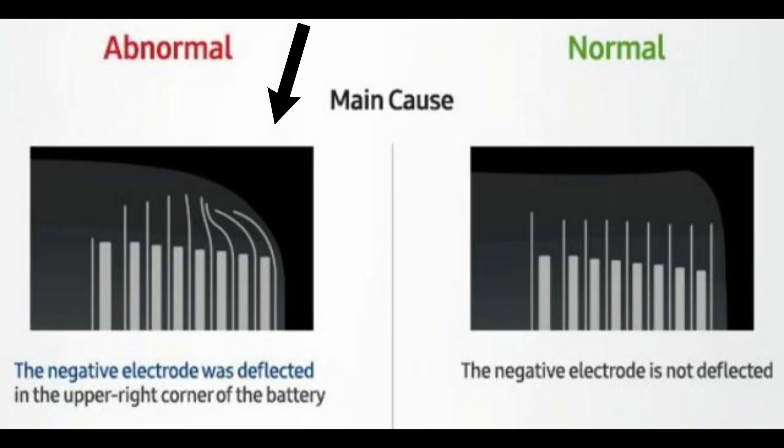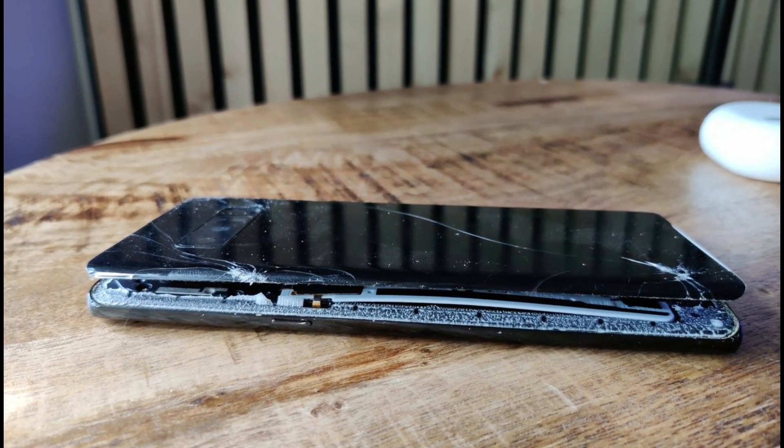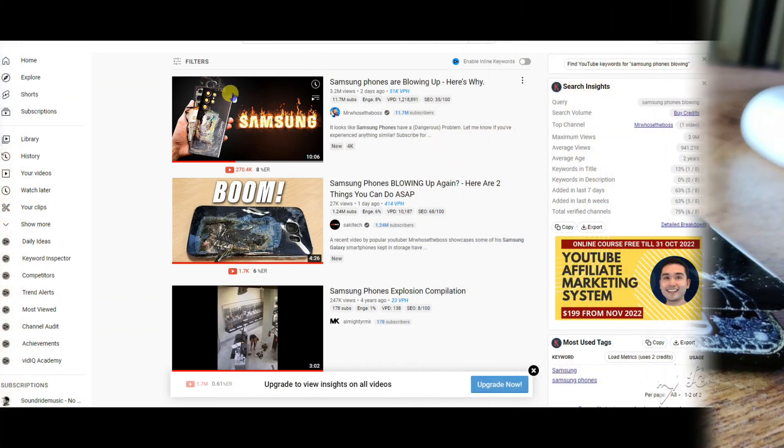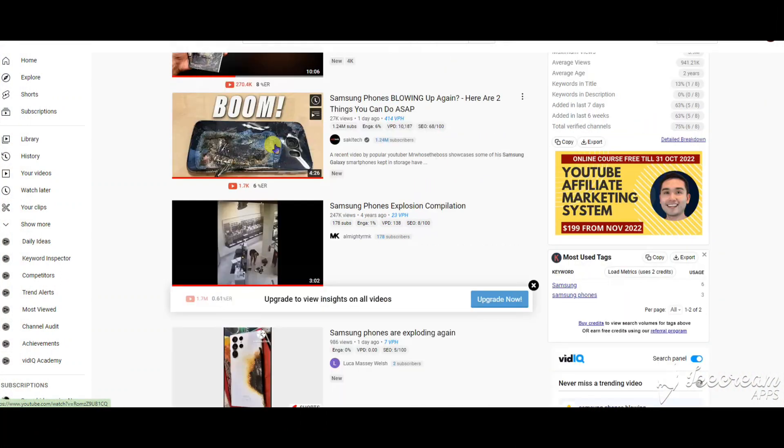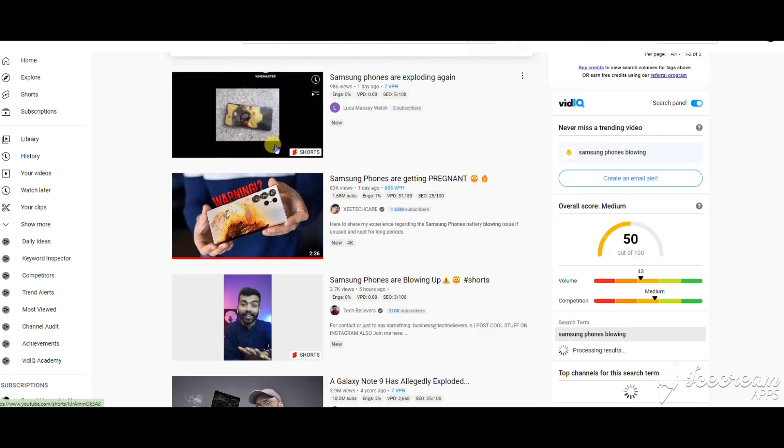Since then, we thought that Samsung had been working more on their battery to prevent such issues from happening again, but it seems like the same thing is coming back in new Samsung phones. Recently, in the past two days, I have been seeing a lot of posts on social media and YouTubers uploading videos about their stored Samsung phones swelling up, and the issue is getting really serious as time goes by.